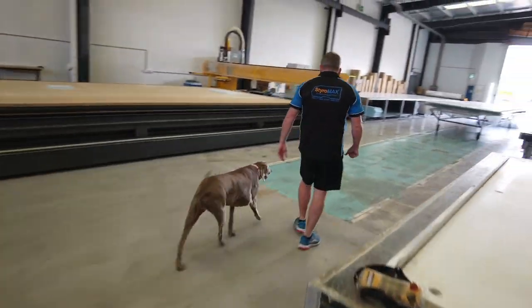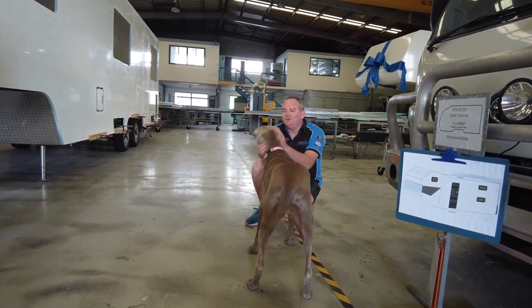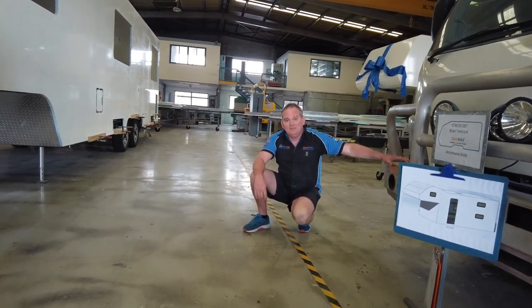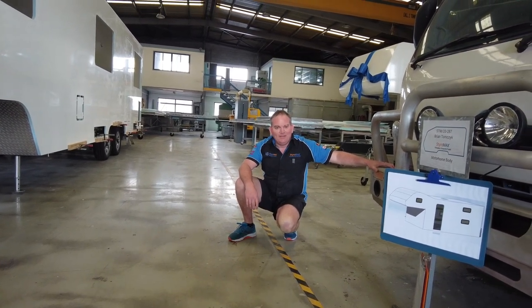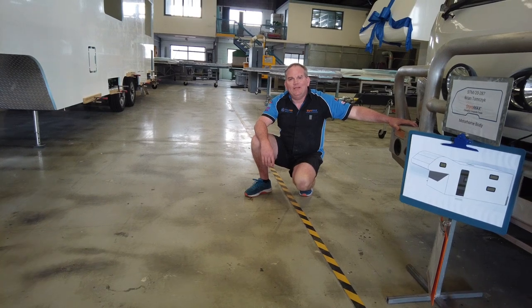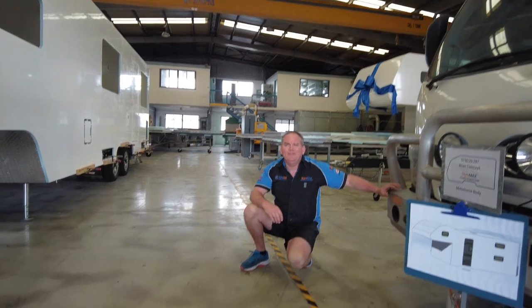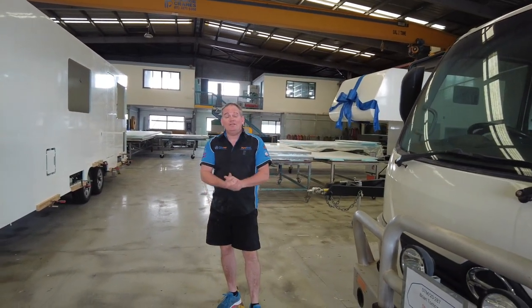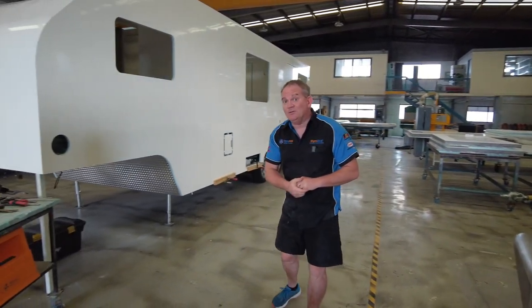Sasha knocked the camera flying wanting a pat — there she goes again. So yeah, we had the DIY day on March 27th. Great day — thanks for coming to those that did. If you missed out, I'm sorry — it was a great day.